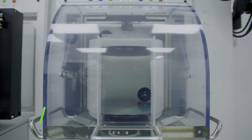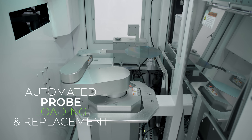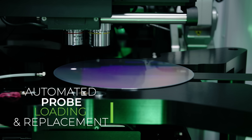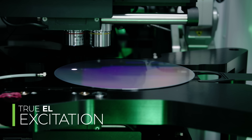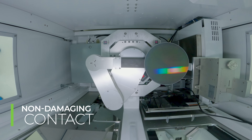The REL Glide is fully automated with robotic wafer loading and probe card loading and replacement. Our patented contact probe technology makes contact with the wafer for true EL excitation, but without causing any damage to the wafer.